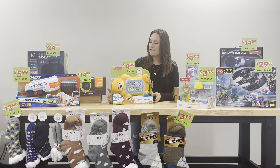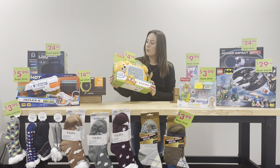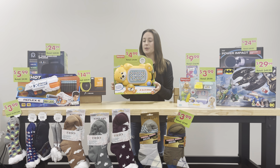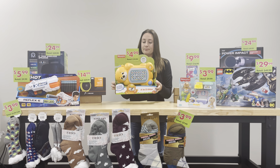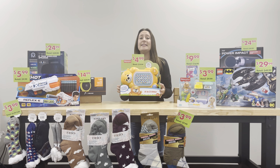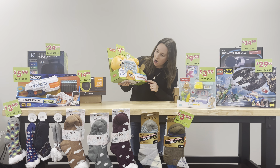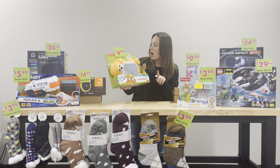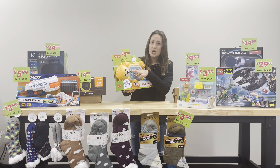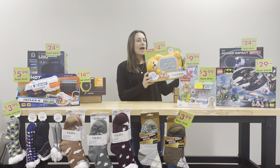We also have something for a younger child — this is for nine months and older. This is the Fisher Price A to Z Otter. It's $4.99 at B2 and retails for $19.99, so an incredible savings. It has over 125 songs, sounds, tunes, and phrases. It's educational — this would be great for a car ride or a trip.